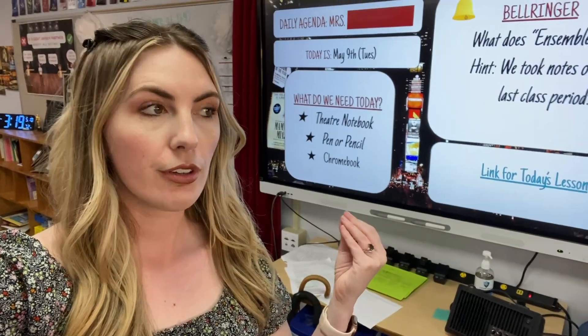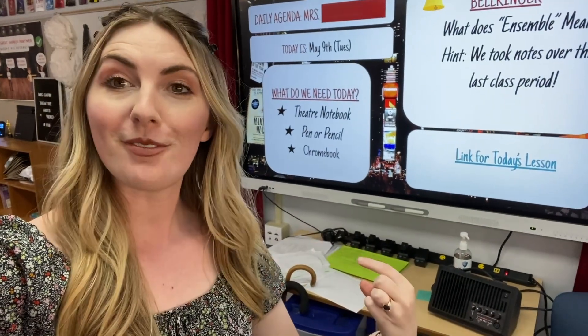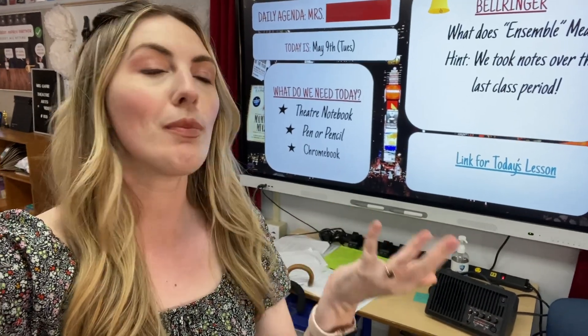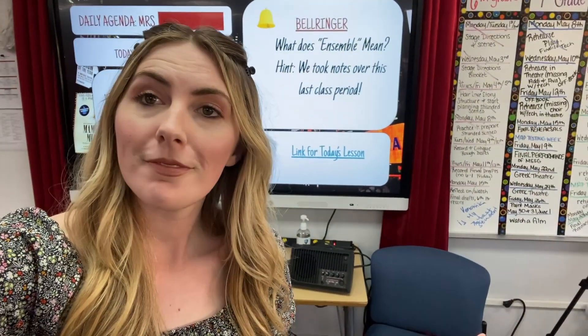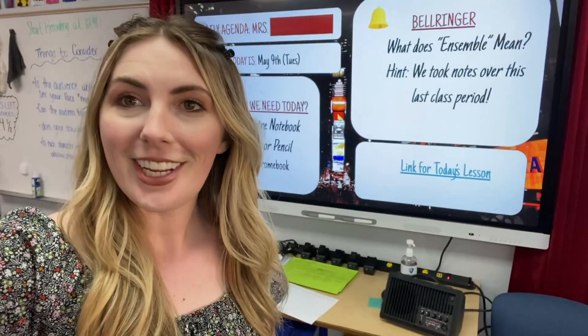So first of all, I did not do a costume change specifically for this video. I definitely forgot one of the five things — you might be thinking, there are only five, how did you forget one? Well, friends, it's May, I teach middle school — we call that teacher brain.